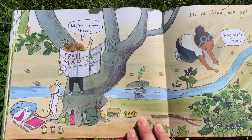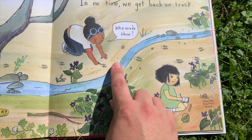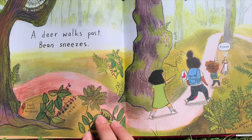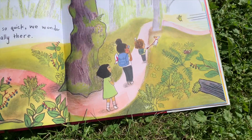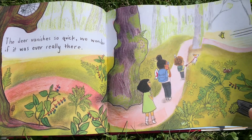We're halfway there — in no time we get back on track. Who made these? Do you see those tracks? Sometimes we see tracks like that in our yard. A deer walks past. Bean sneezes — achoo! The deer vanishes so quickly we wonder if it was ever really there.